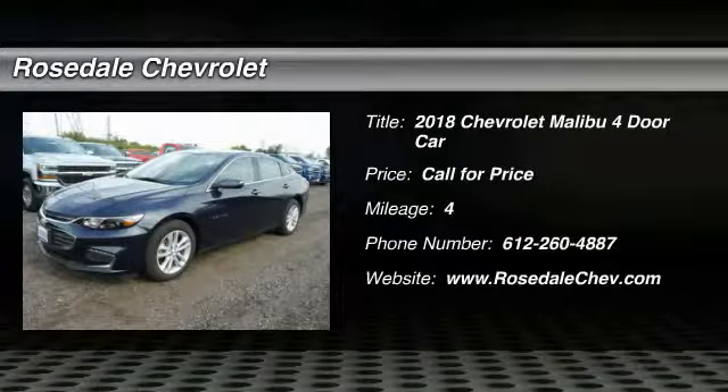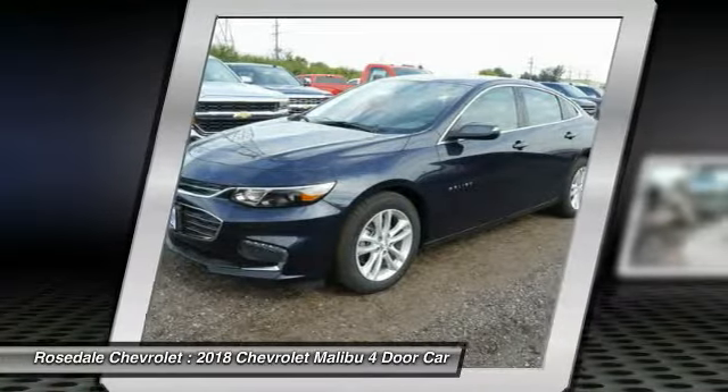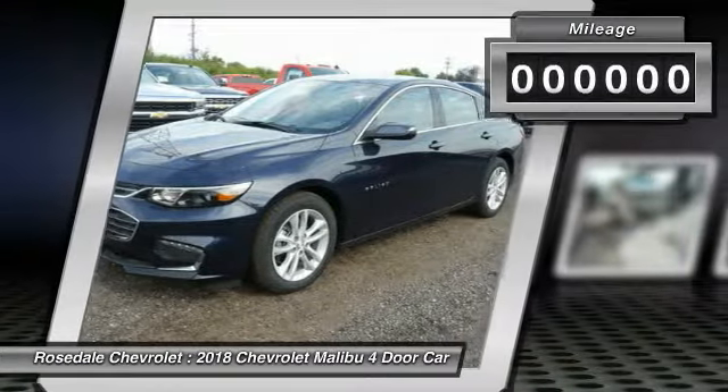The 2018 Chevy Malibu — a combination of performance and fuel economy. The Malibu is a great commuting car. This vehicle has less than 100 miles.